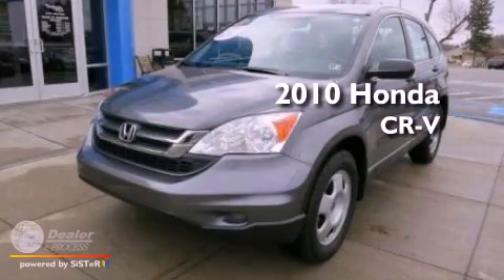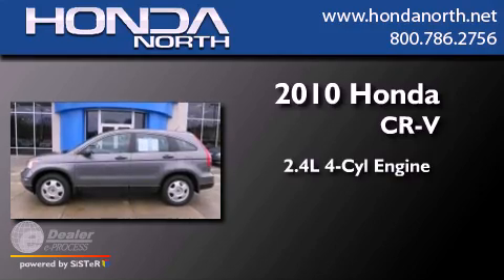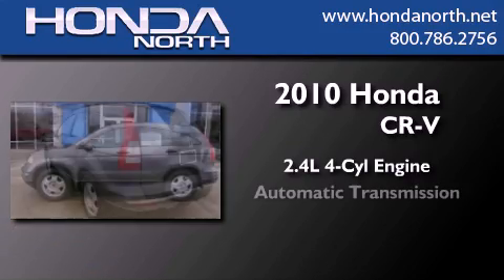This is a certified pre-owned 2010 Honda CR-V. It features a 2.4-liter four-cylinder engine and an automatic transmission.